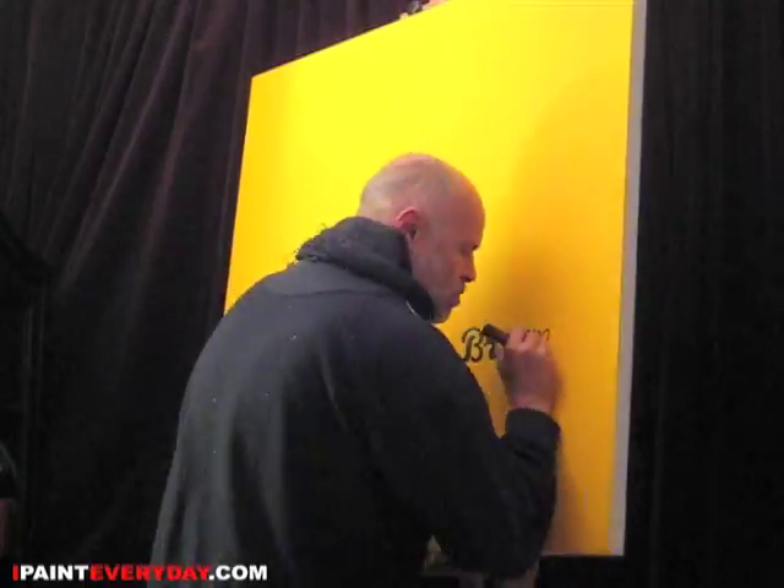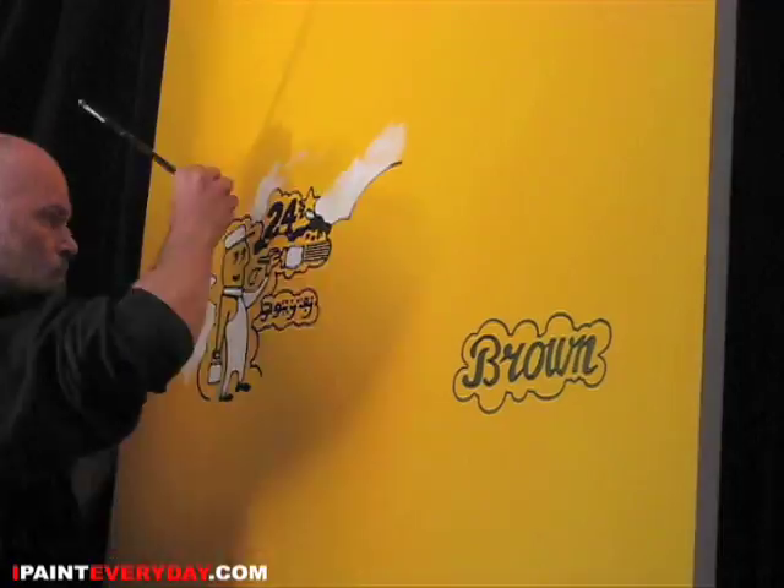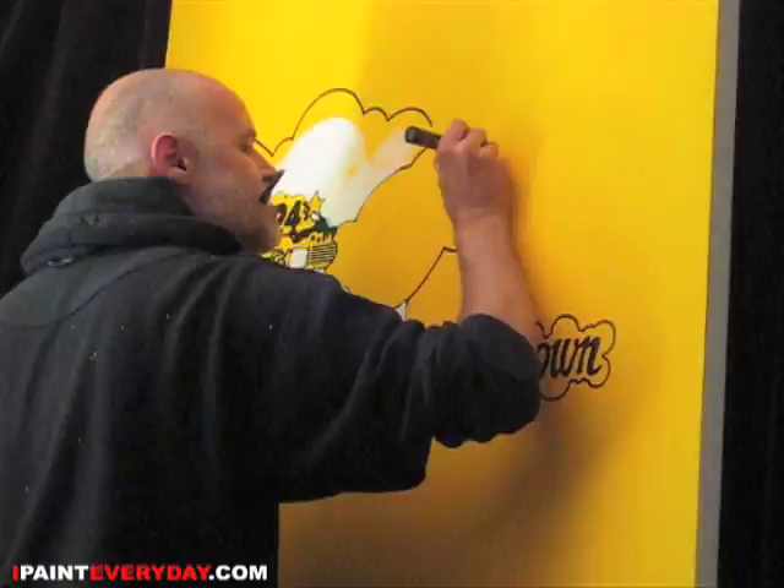Hello everybody! Welcome once again to IpaintEveryday.com. My name is Otto Graf.